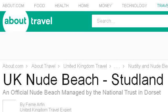You can also try gok.about.com, especially the page 'Best Nude Beaches in Britain — Studland Bay in Dorset.' Here's the link.